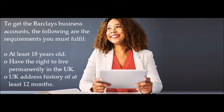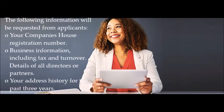You must also have the right to reside permanently in the United Kingdom, a UK address history of at least 12 months. The following information is requested from applicants: your Companies House registration number, business information including tax and turnover, and details of all directors and partners, along with your address history for the past three years.